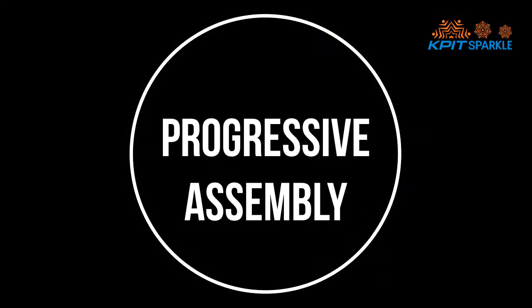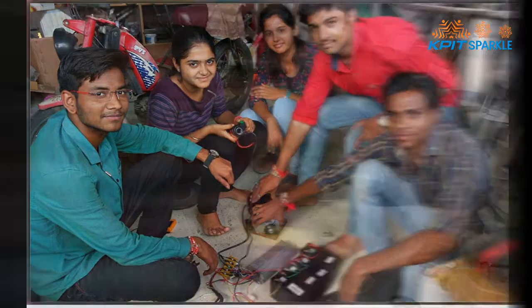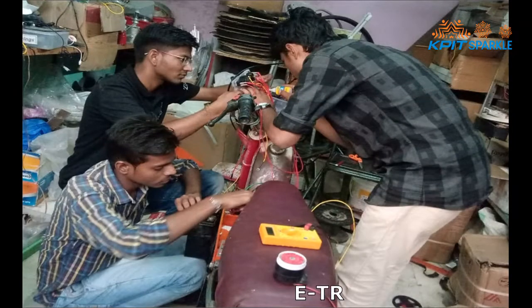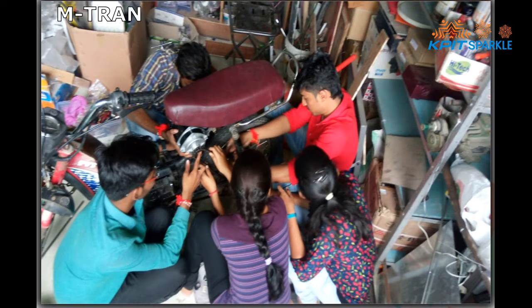Here is the progressive assembly of our prototype. Testing of BLDC motor, e-transmission, and m-transmission.